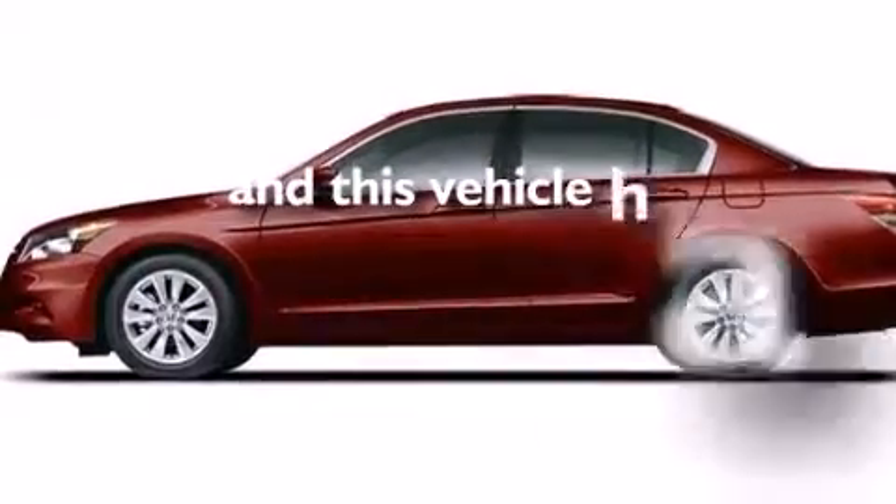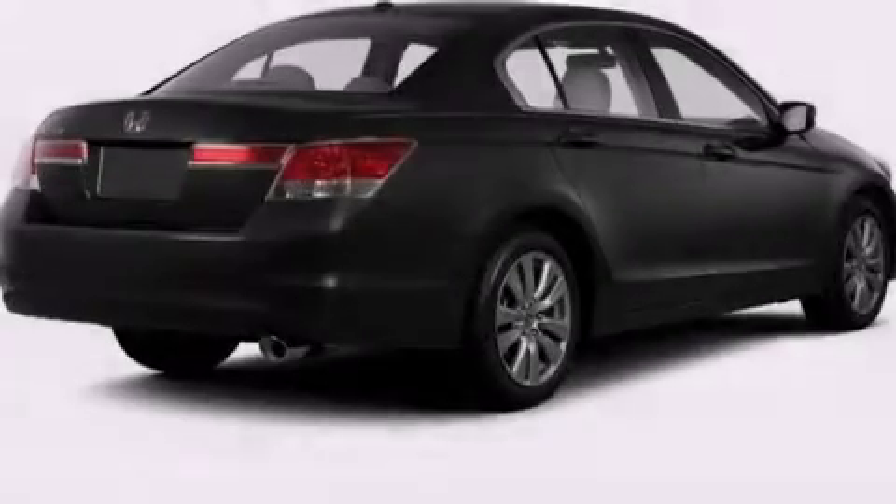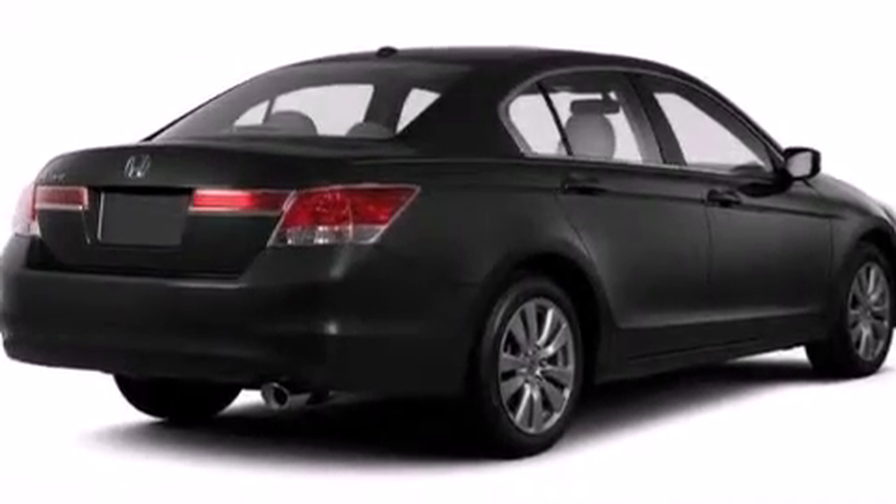This vehicle has fewer than 32,000 miles on the odometer. With an EPA estimated rating of 34 miles per gallon on the highway, it's easy to see how you can save.